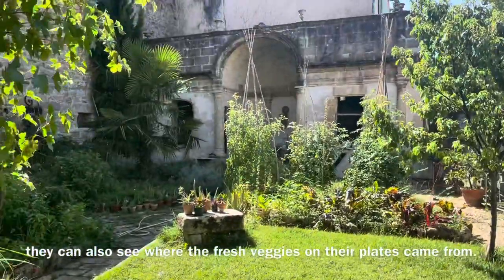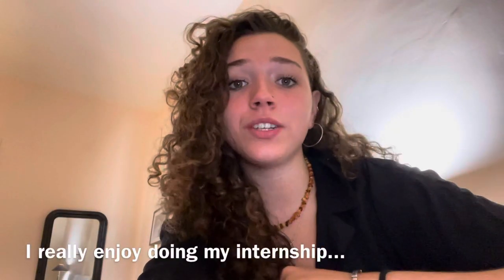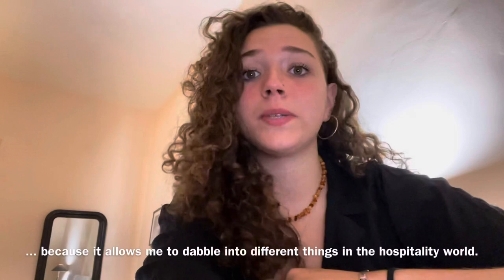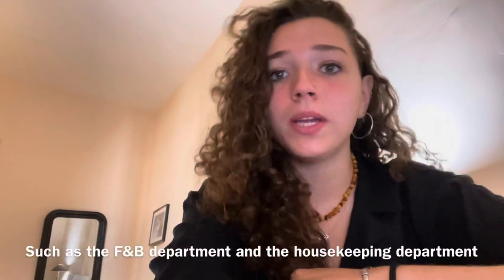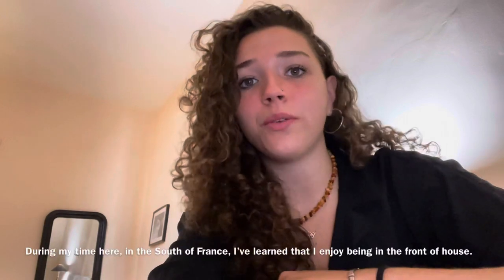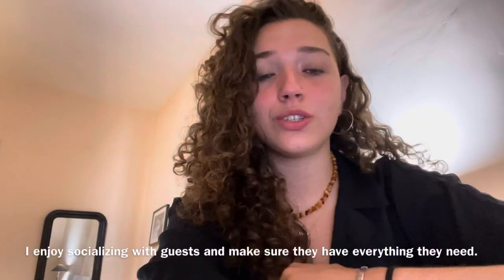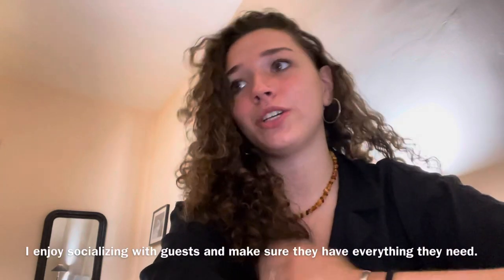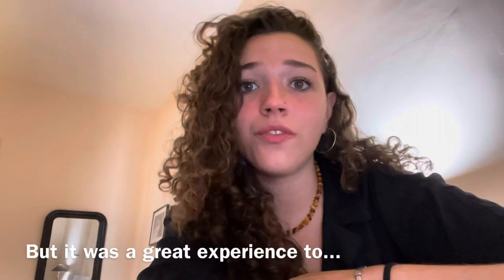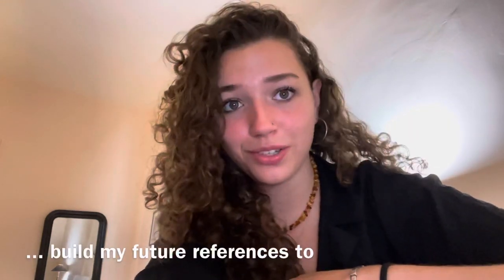They can also see where the fresh vegetables on their plate came from. I really enjoy doing my internship because it allows me to dabble into different things in the hospitality world, such as the F&B department and the housekeeping department. During my time here in the south of France, I've learned that I really like to be front of house — I really like to socialize with guests and make sure they have everything they need. Back of house is less my cup of tea, but it was still a very good experience to build my future references to.